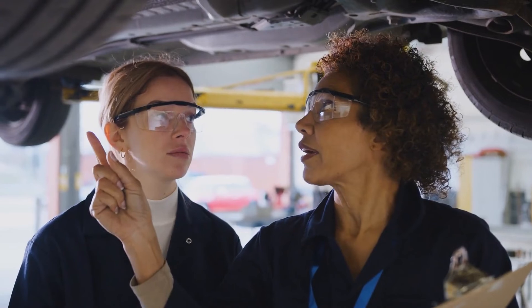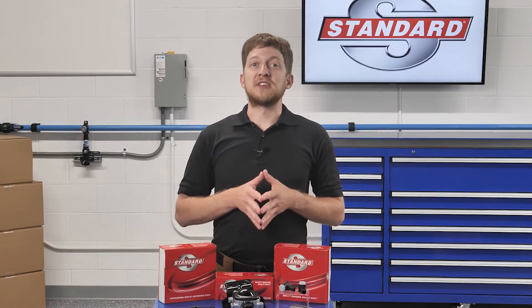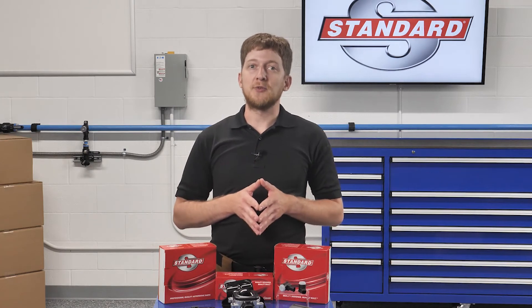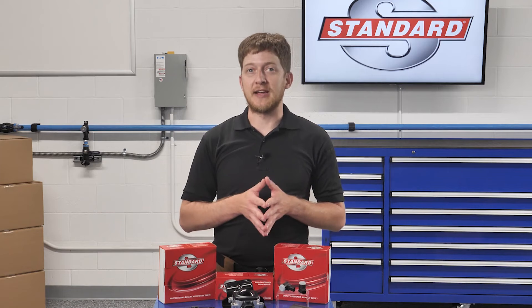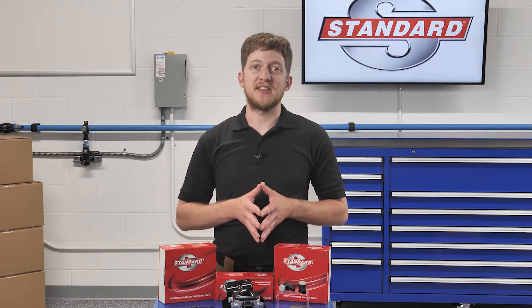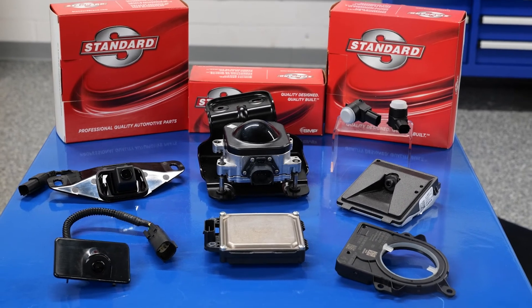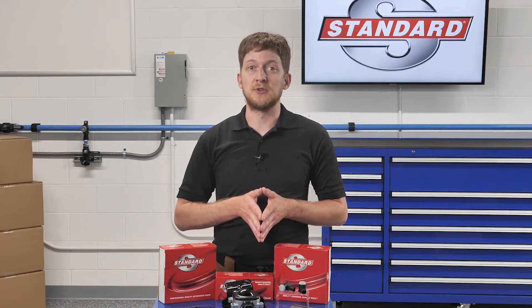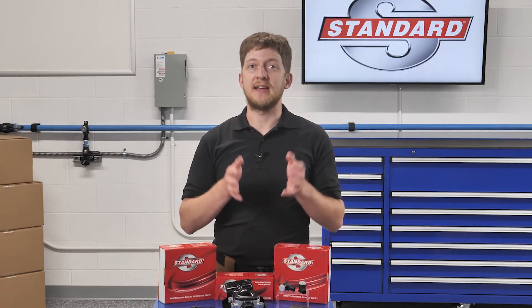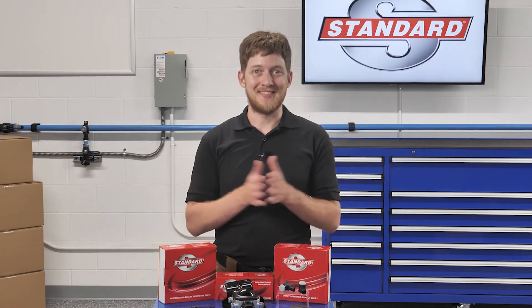You've taken the first step by watching this video, and for that we thank you. Standard offers a complete ADAS program with hundreds of part numbers including park assist cameras, lane departure cameras, park assist sensors, steering angle sensors, blind spot detection sensors, and more. For more information on ADAS training, you can contact your local Standard sales rep or find it at standardbrandtraining.com. I'm Brian Sexton. Thanks for watching.